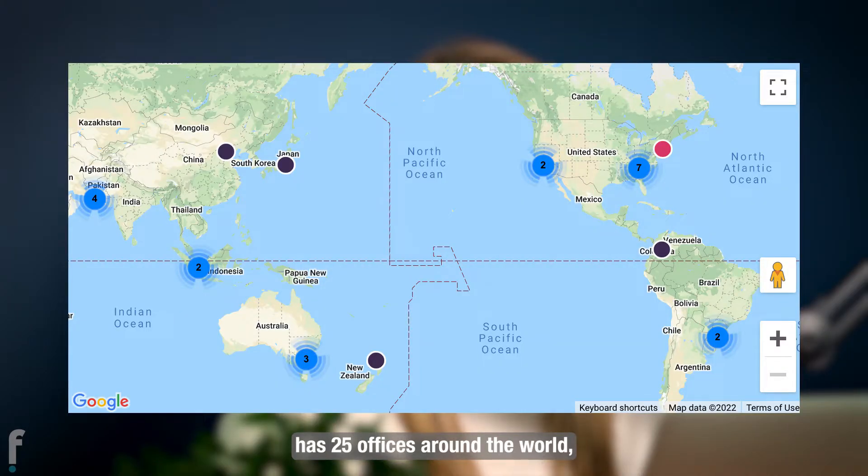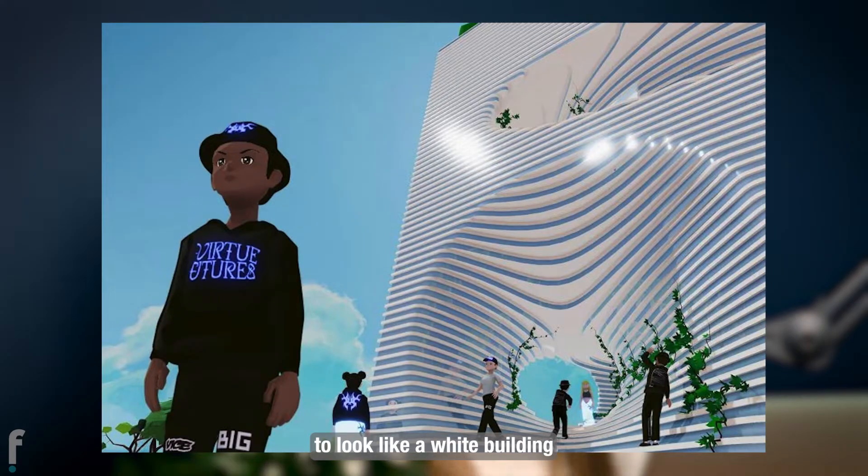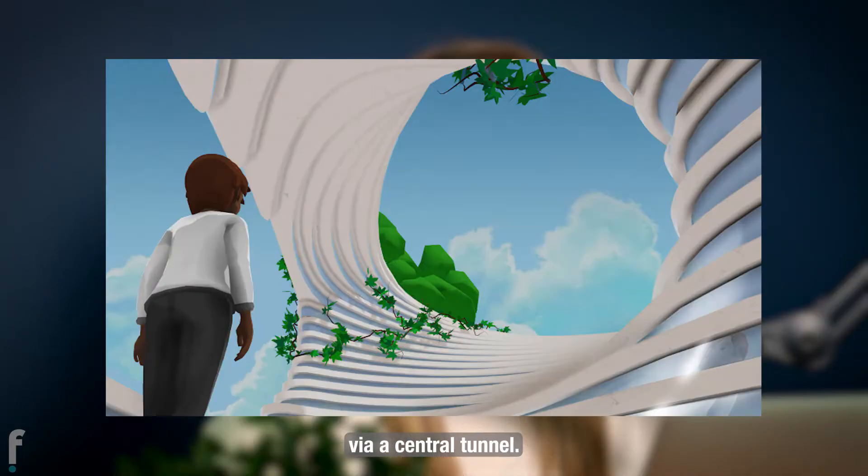Vice currently has 25 offices around the world, but Big designed this virtual workspace to look like a white building with a different kind of facade. It has multiple levels that can be accessed via a central tunnel.